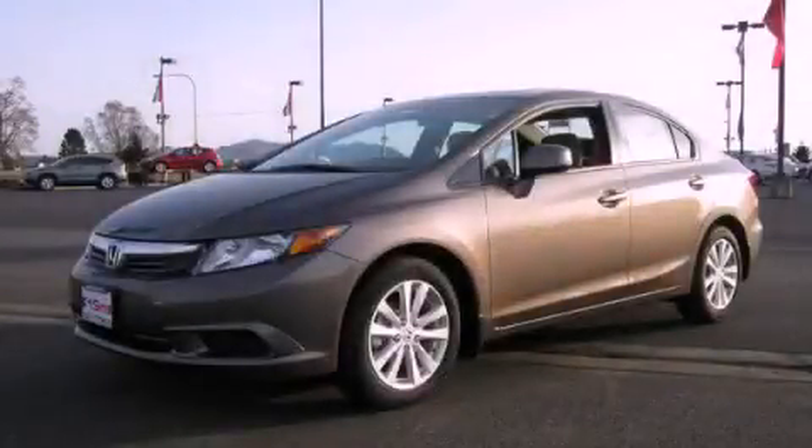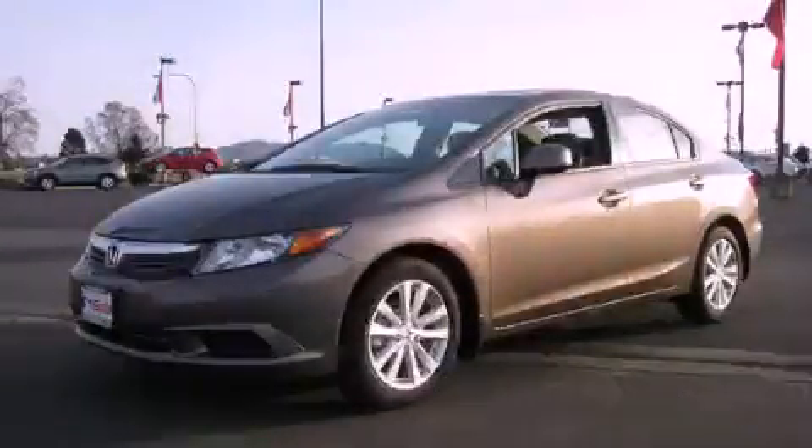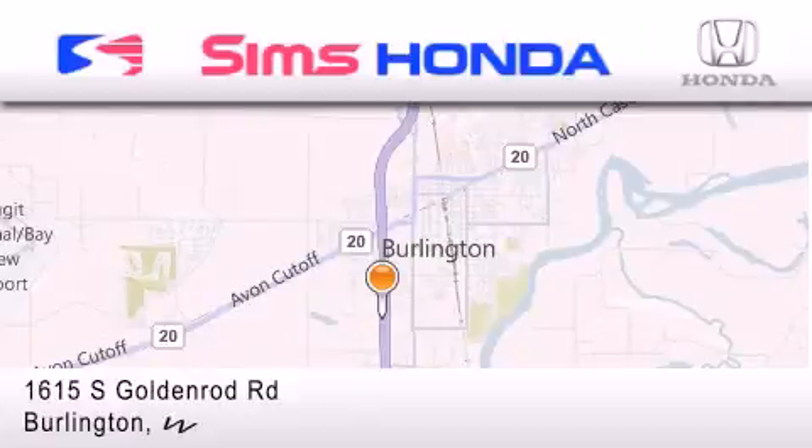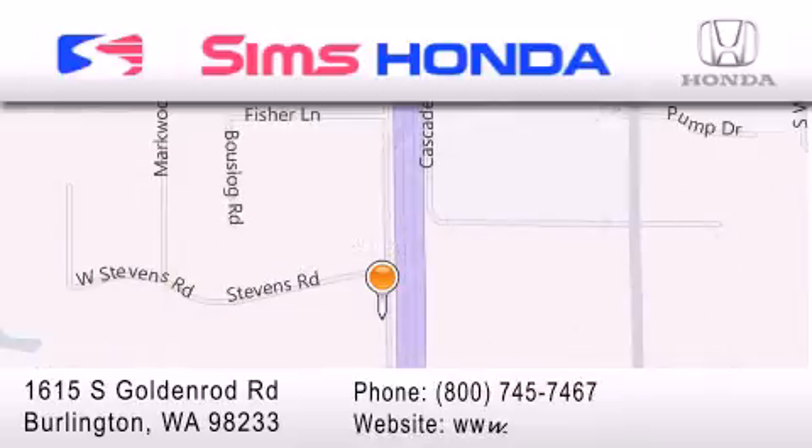This vehicle won't last long at this price — call and arrange a test drive now. Sims Honda is located at 1615 South Goldenrod Road in Burlington. Our goal is to exceed all of your expectations to ensure that you'll return for future visits.